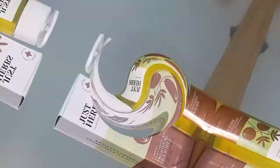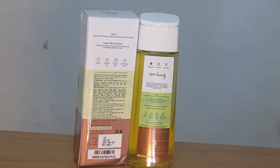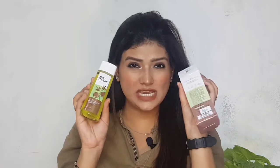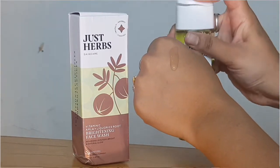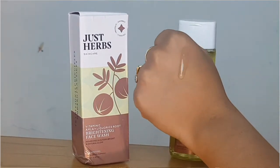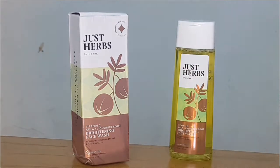Starting off with JustHerb's Vitamin C Skin Brightening Face Wash — you get amla, licorice root, and neem. This is a very mildly foaming face wash with a non-drying formula. It comes in transparent flip-top packaging. It is a regenerating face wash that effectively cleanses without stripping off your skin's natural oils, so it will not dry your skin.